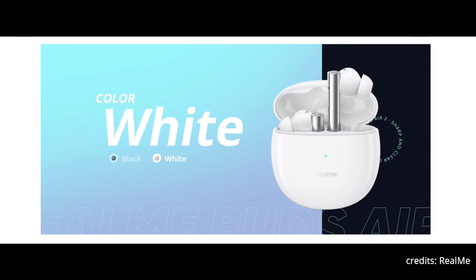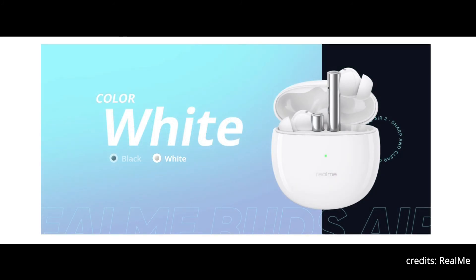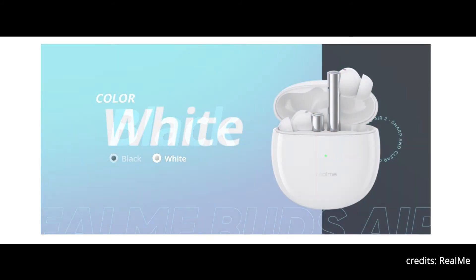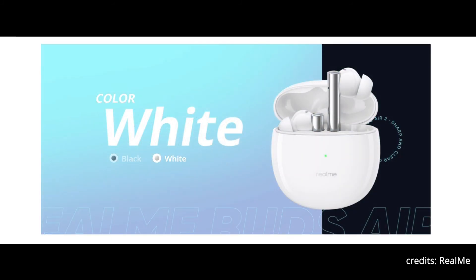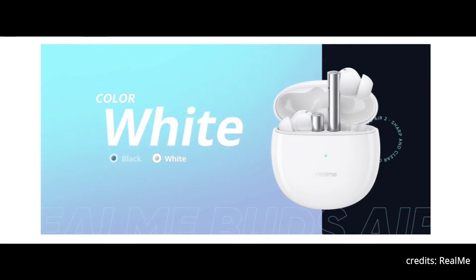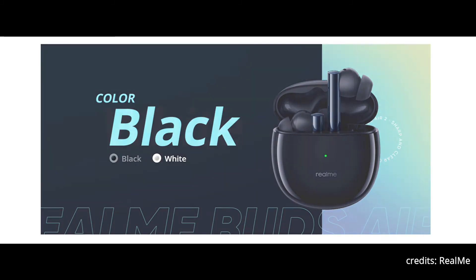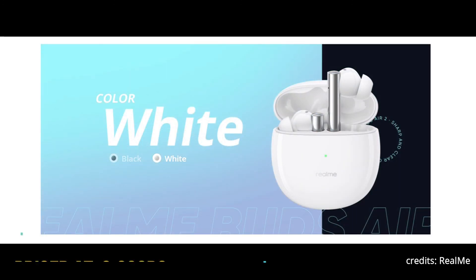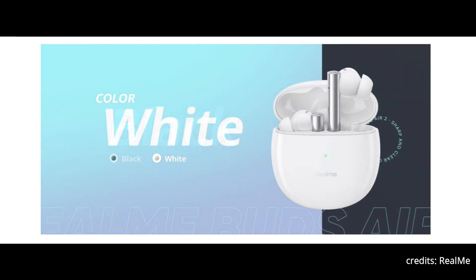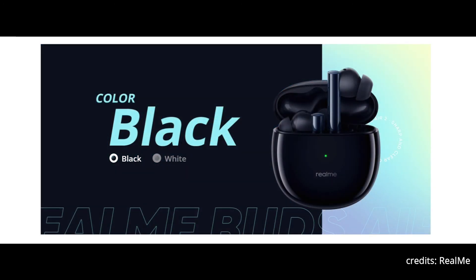There are 2 color options: black and white, both with a color fusion design. In the black option, the bud is black and the stem is blue, which matches really well. In the white option, the bud is white and the stem is a silverish color, and that also gels well. Overall it looks really good.